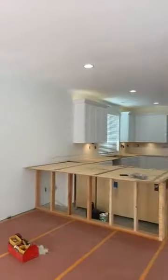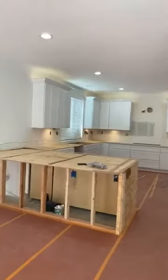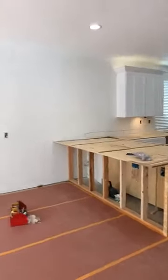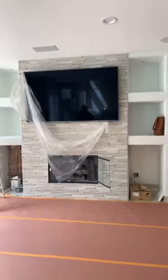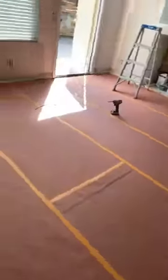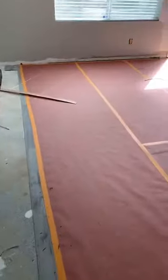Let me just show you what we've got going on — I'm gonna flip the camera around right now. Look at that! Look how beautiful. So now their peninsula is in, and check out the TV wall — oh my goodness, it looks amazing. Doesn't that look great? It's coming together really nicely.